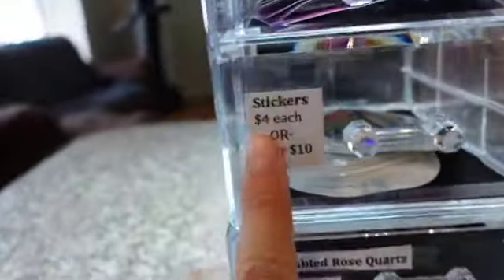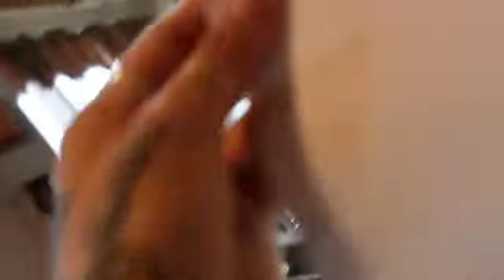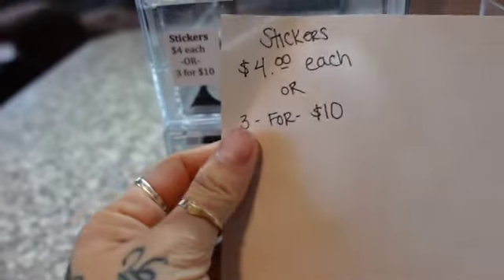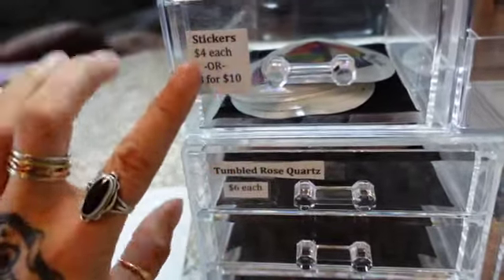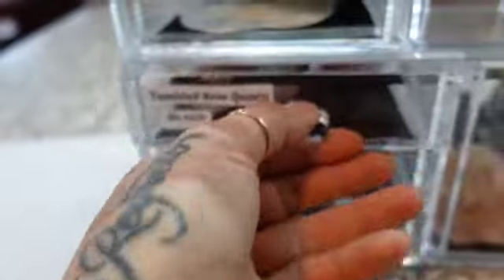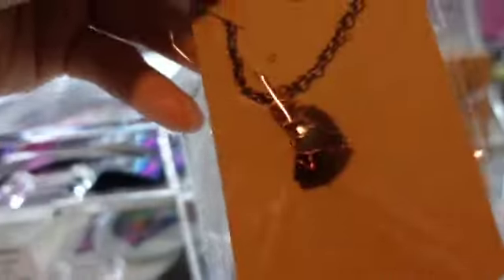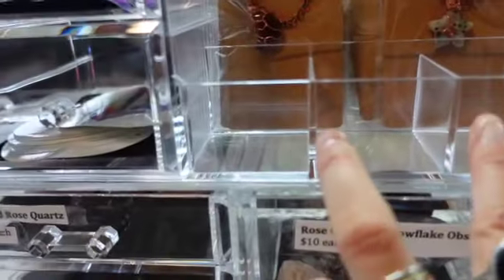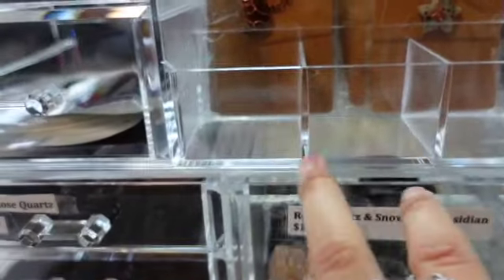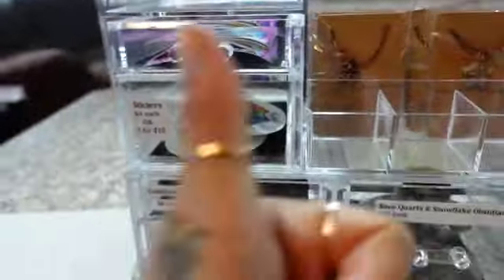I was going to hand-write these labels but I thought they'd look a lot nicer typed up. I started writing it and was like, it'd be cute, but I was writing too big — it'll just be easier to do 14-point font and print it out. So I just stuck them on here. I'm not sure how long I'm going to keep this display — I'm just going to try it out. I've got the little moon and star necklaces in here, and when I put the mushrooms in I'll label them with the stone type and price.